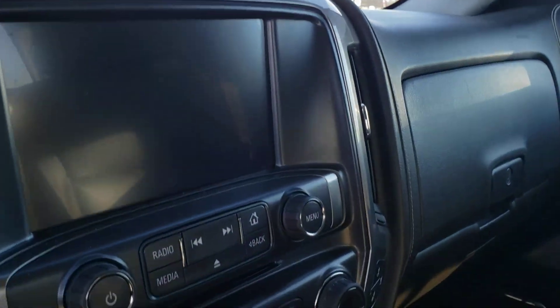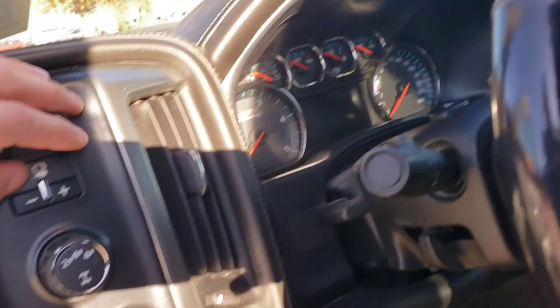Check out the inside — really good shape in here despite the miles. It has a little bit of wear on the seat, but that's to be expected for the mileage. Got a good size display on here. Has some comfort features: heated and cooled seats, heated steering wheel — going to be good for any time of year. And you got your trailer controls.